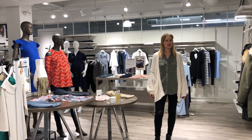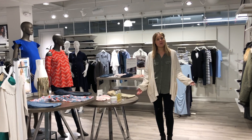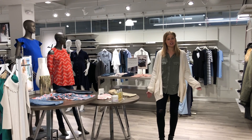Hey everybody, I'm Alex Winokur, the visual manager with AP in the pod, and here we are today in the mock store, standing with the 118 floor set update. Today we're going to talk about what's new.